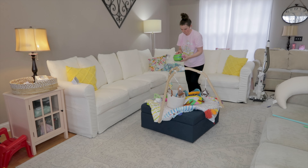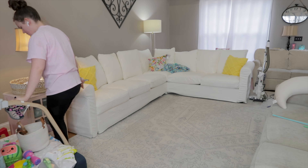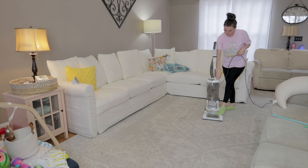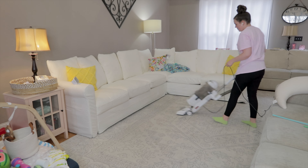Hello and welcome to today's Living Room Clean and Organize with me. My name is Ashley for those that are new here, and I post all kinds of cleaning motivation, homemaking motivation, cleaning, decluttering, organizing, all the things in between of keeping our homes happy and tidy.